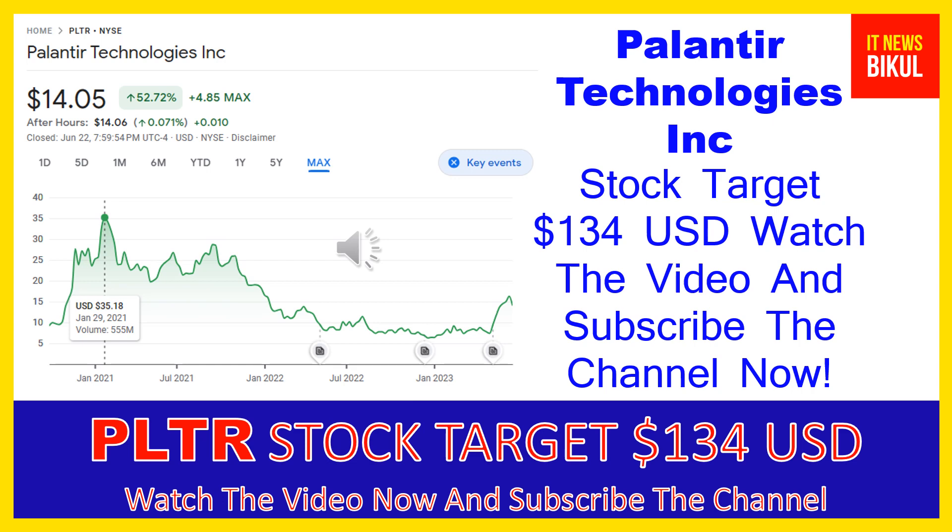You can buy PLTR stock in the cash segment, take delivery of PLTR stock in your Demat account, and hold for the next one or two years. After one or two years, PLTR stock could be trading at $134 USD level. So if you want, you can take a position now on PLTR stock and earn good profit after a few years.